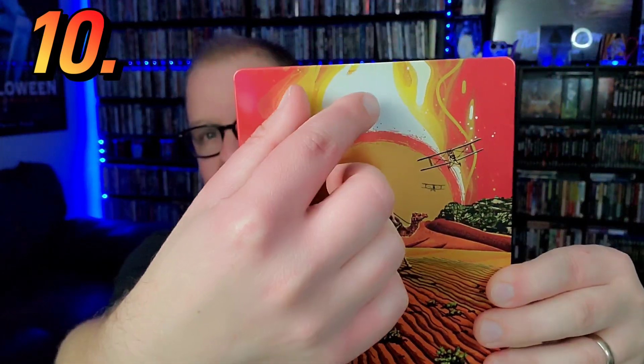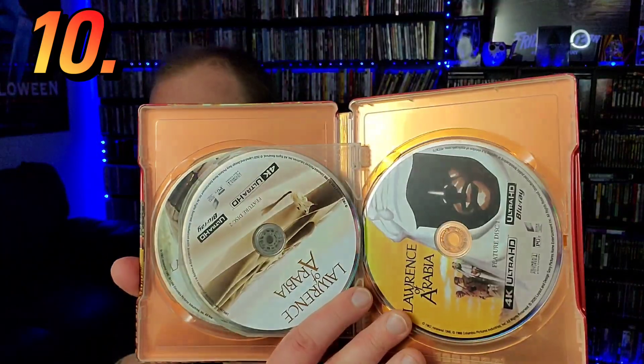Speaking of Sony, let's talk about the Lawrence of Arabia steelbook, coming in at number 10. I already have it on 4K in the Columbia Classics set volume one, but I had to double dip because this steelbook is just so beautiful — even though I've never seen the movie. You've got the sun in the background with flames, planes, him riding the camel. The colors really pop. It's a four-disc set and I think Sony did a super job with it — probably their best steelbook of 2022.